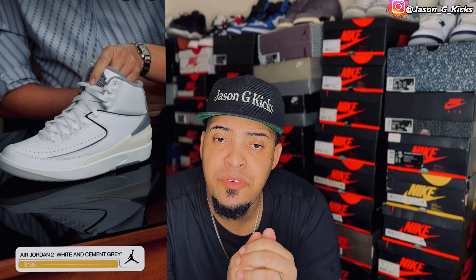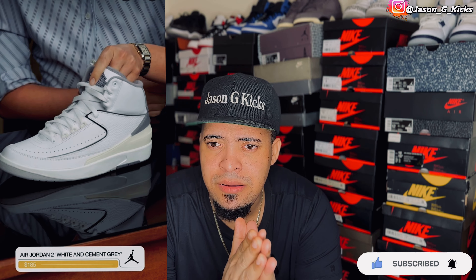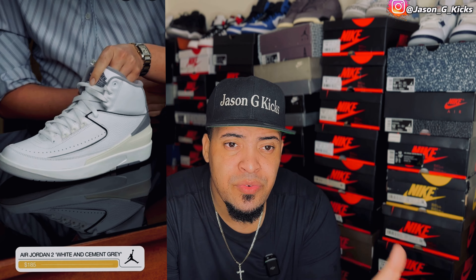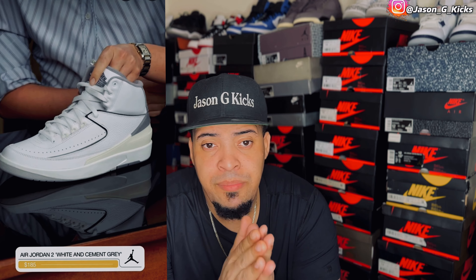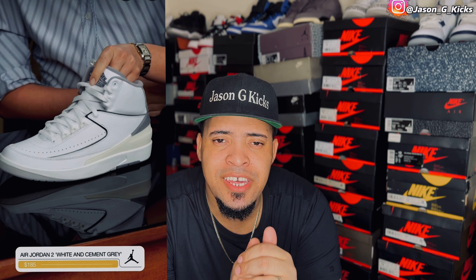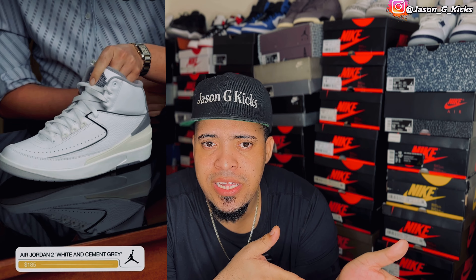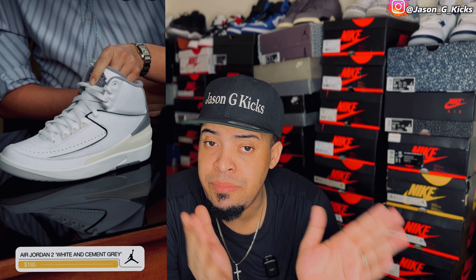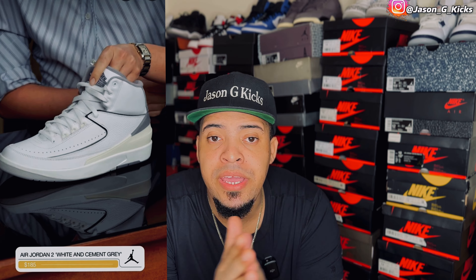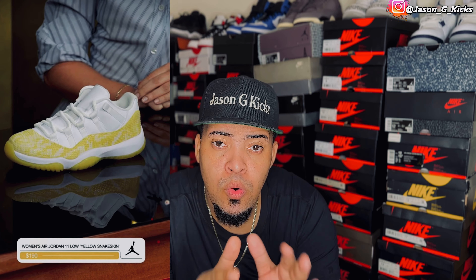Then we have the Jordan 2 White Cement Gray — really clean colorway. This is one of the most beautiful Jordan 2s I've seen in recent releases. We have a vintage look, white and gray, really dope colorway. I already have the Jordan 2 Chicagos that I was looking for, and the Fire Red 2s I want those too — those are releasing this year as well. But this is a really clean colorway. Retail price will be $185, which is a really good price for nowadays. I might end up getting them.